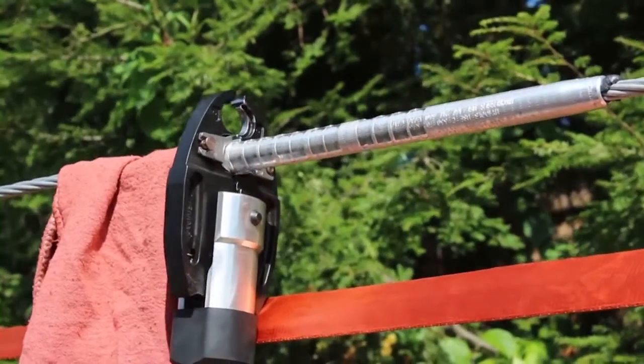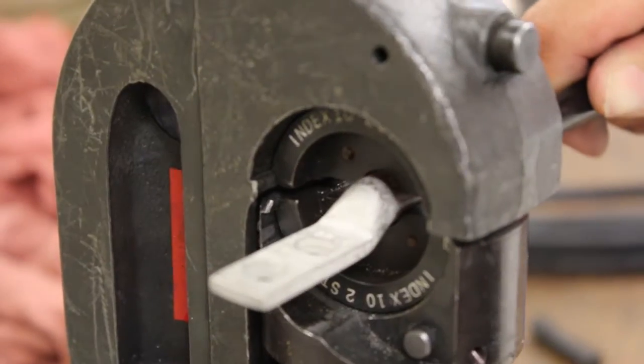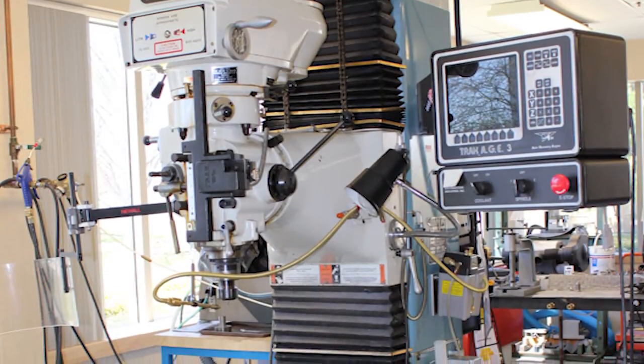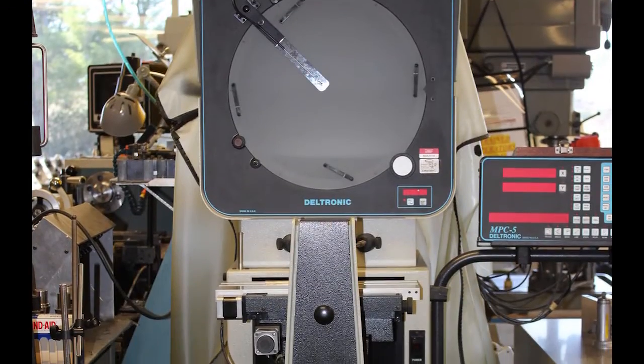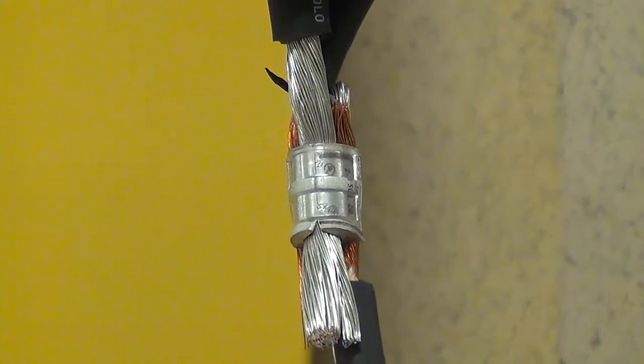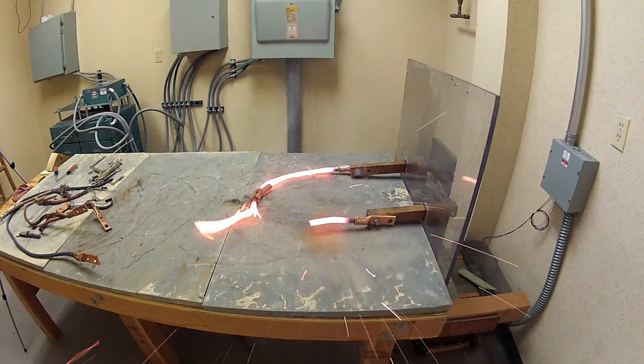At Burndy Labs we test our splices, lugs, wedge taps, and various other connection products and tools. We have a complete model shop where test fixtures and prototypes of designs are machined. Every variation of material or design must pass a wide range of tests before it is sold.